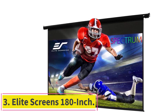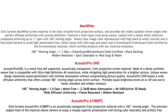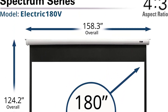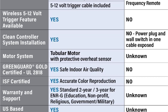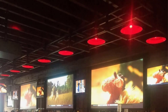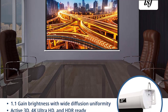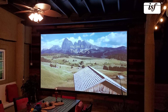At number three, the Elite Screens 180-inch. If you want to go big for home movies, this massive screen is the one for you. It's a widescreen 16:9, 4K-ready, motorized drop-down projector screen with a remote to raise it when not in use. The screen is fully black-backed, preventing light penetration from behind for more accurate video quality. Its texture allows for more accurate color representation and it's easy to clean. At 52.9 pounds, it's not something you'll want to move after installation, but can be mounted on the ceiling or wall.